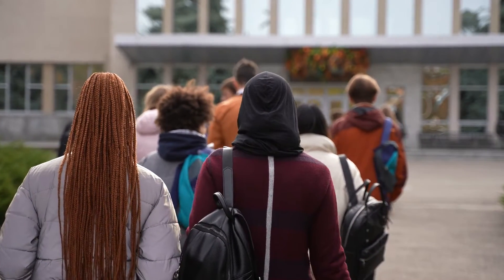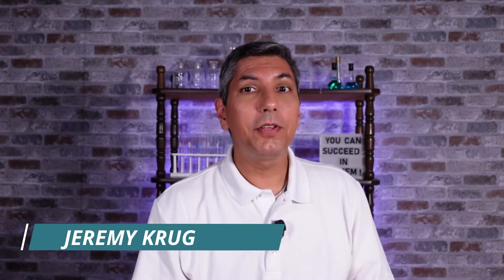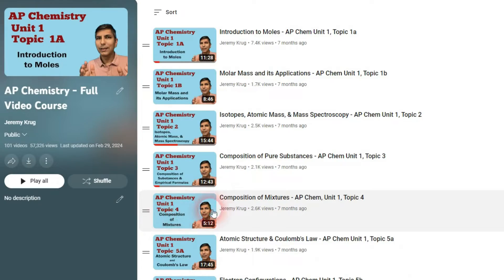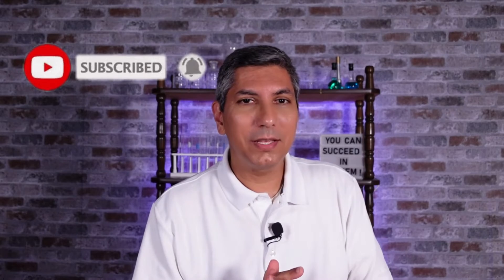Another school year is starting, and if you're taking AP Chemistry, you might be wondering how to make sure you succeed this year. Hi there. My name is Jeremy Krug. I've been teaching AP Chemistry for the past 25 years, and the purpose of this video is to give you some of the best tips I've found to help students succeed in AP Chemistry. Check out my full AP Chemistry course playlist with units 1 through 9, AP free response walkthroughs, multiple choice questions, and tips to help you raise your score. Like and subscribe so you don't miss a thing. Here are my top 7 tips for succeeding in AP Chemistry this year.